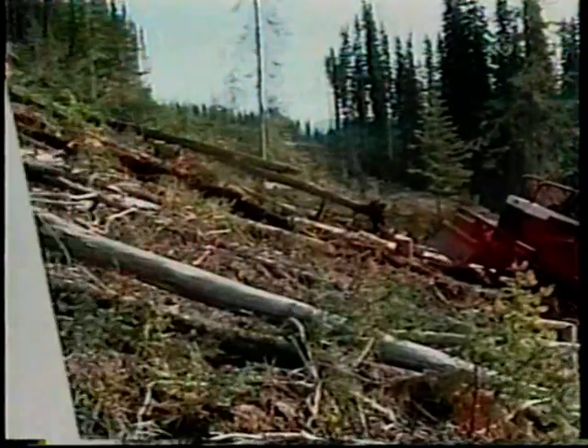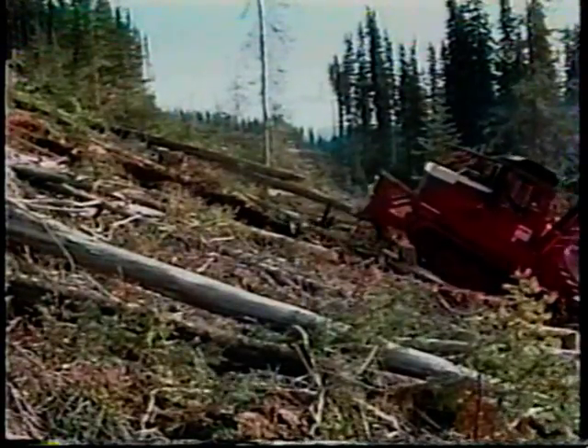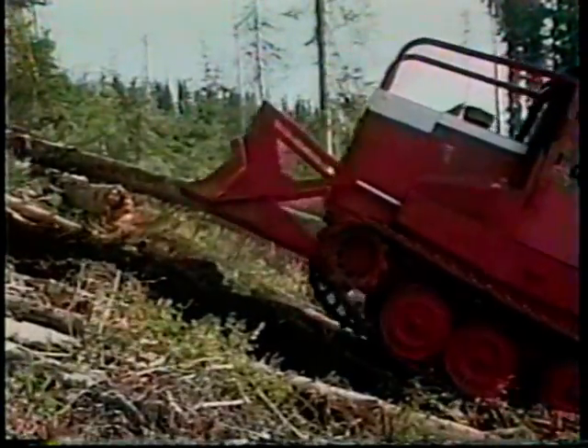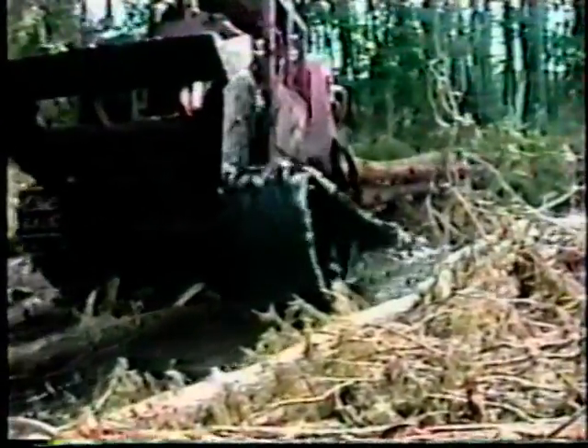The KMC can go up steep slopes. Its weight is uniquely distributed to give it balance, stability, and traction on adverse slopes up to 40% and favorable slopes up to 60%. It's equally at home in wet or boggy forests. With both high traction and high flotation, it can wade through and bring out the timber.